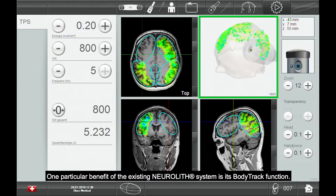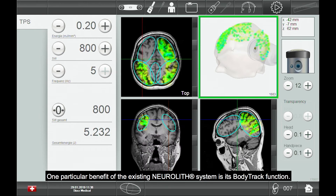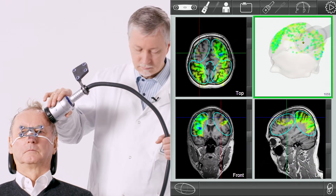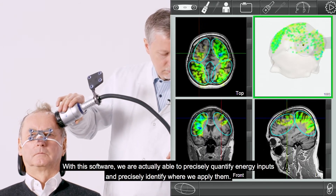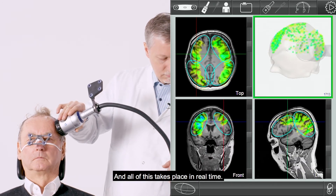One particular benefit of the existing Neuralit system is its body track function. This is a visualization and documentation system. With this software we are actually able to precisely quantify energy inputs and precisely identify where we apply them, and all of this takes place in real time.